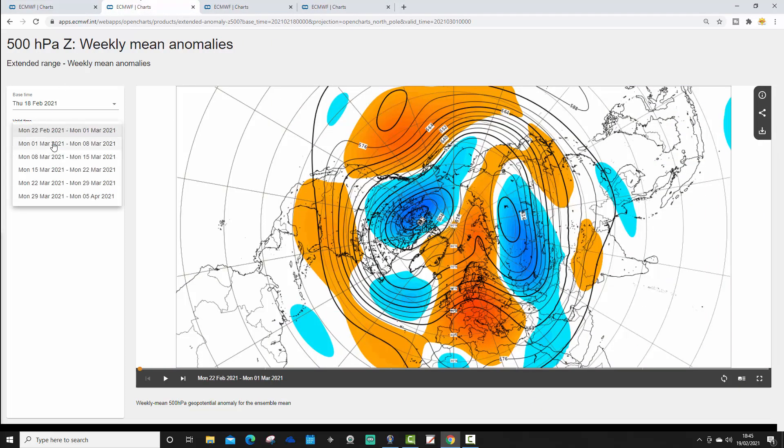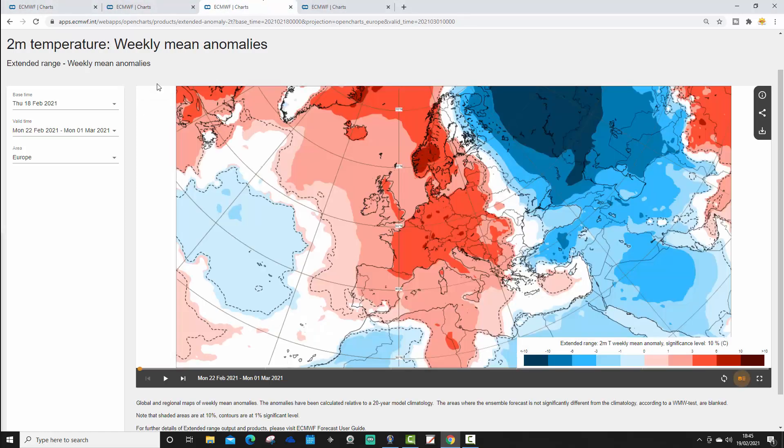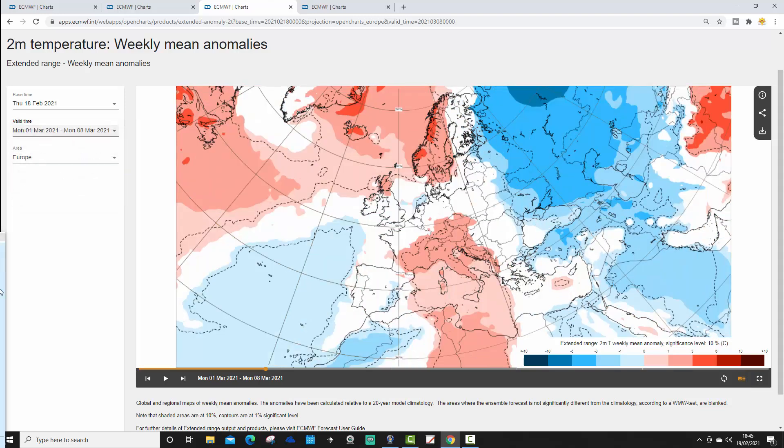The week two 500 millibar height anomaly, from the 1st to the 8th of March, is looking very anticyclonic — a large ridge of high pressure extending from the Atlantic into western and northern parts of Europe. The week two temperature anomaly from the 1st to the 8th of March cools down; not as warm or as mild as week one.